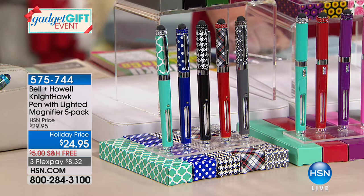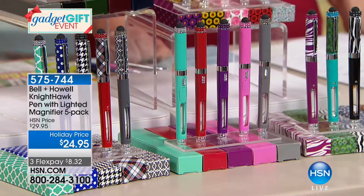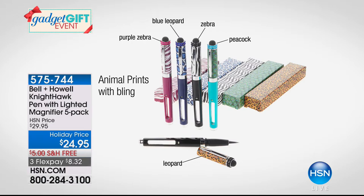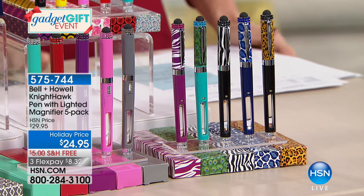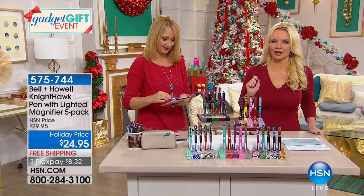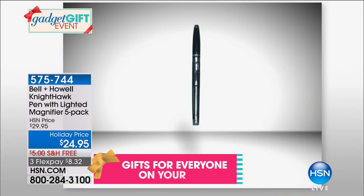We also have animal prints — a wild and fun pack with pink zebra, peacock, traditional zebra, purple cheetah, and traditional leopard. You're getting something so much more than a pen. It's got that LED built right in. How many times have you been trying to look at a menu in a too-dark restaurant and pulled out your big clunky cell phone? Now you don't have to. And then that built-in 3x magnifier helps you read anything.